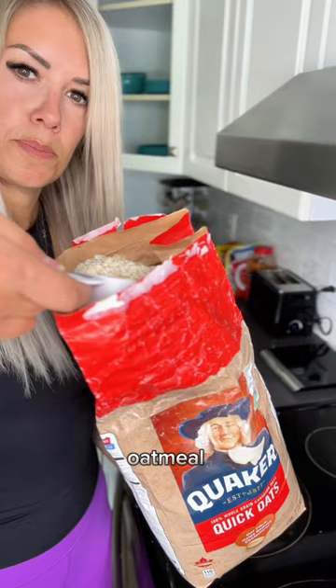For breakfast, she likes to have porridge. I love oatmeal — it's high in fiber, and when it's made with this milk, it's higher in protein. Starting off your day with a protein-rich meal is super important.